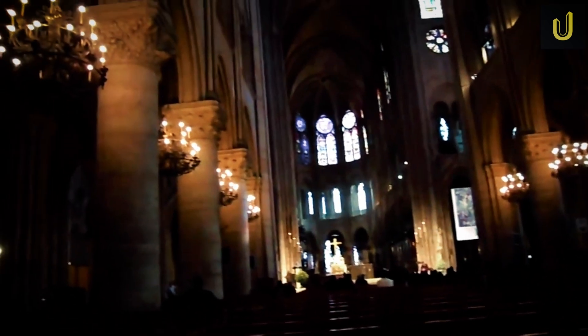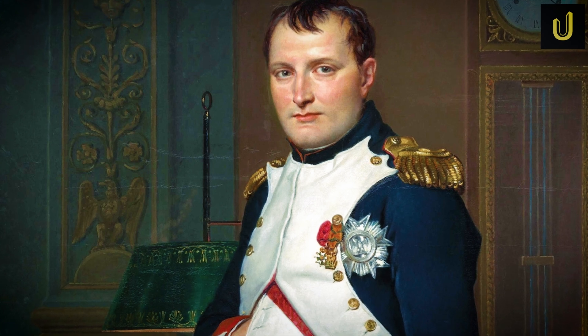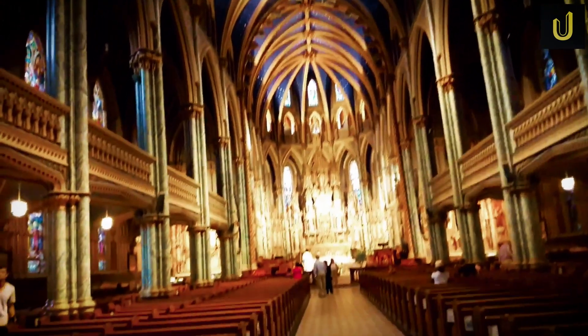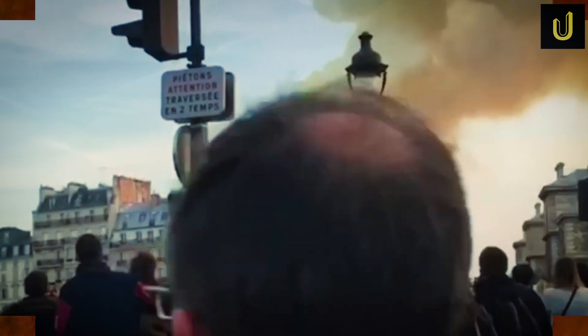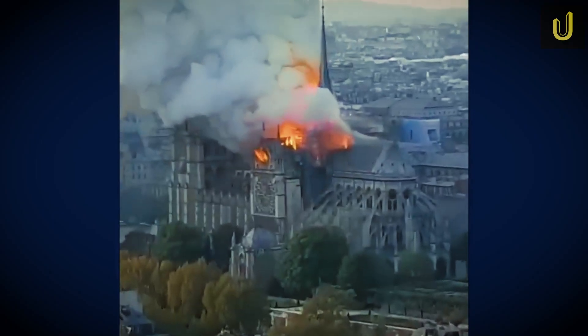Notre Dame wasn't only an architectural marvel — it became a cultural and political symbol. Napoleon crowned himself emperor here. Victor Hugo brought it fame with his novel. Tourists came from around the globe to stand under its ancient vaults. But everything changed on April 15, 2019. Fire ripped through its attic. The wooden roof structure, nicknamed the forest, collapsed. The 19th century spire, designed by Viollet-le-Duc, fell.